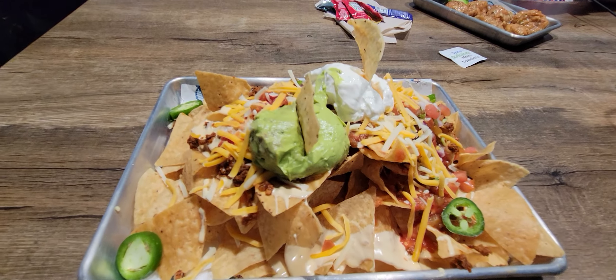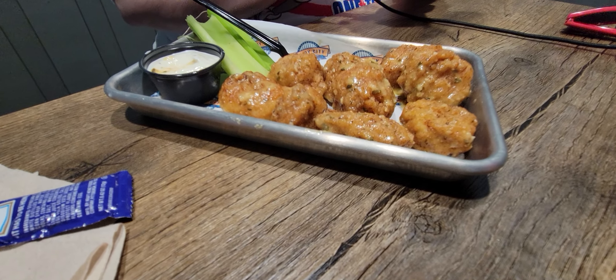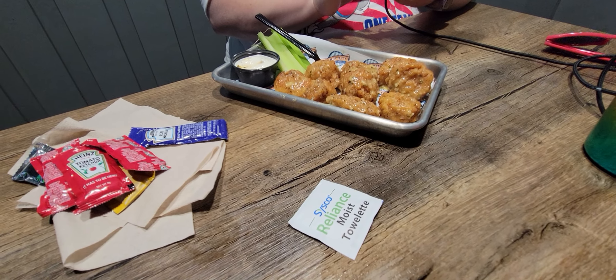Not bad — 10 minutes from ordering and our food is on the table. Now Michelle got the garlic parmesan boneless wings. Those look good. She already had one so you get a good size order.